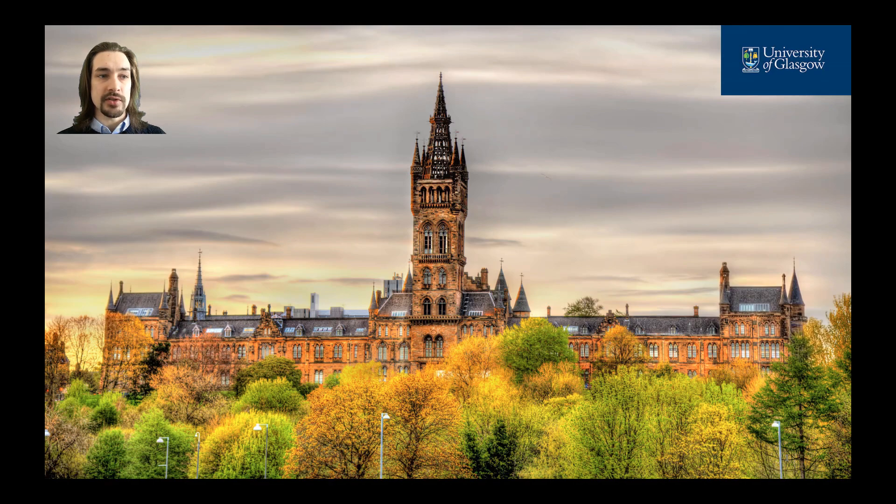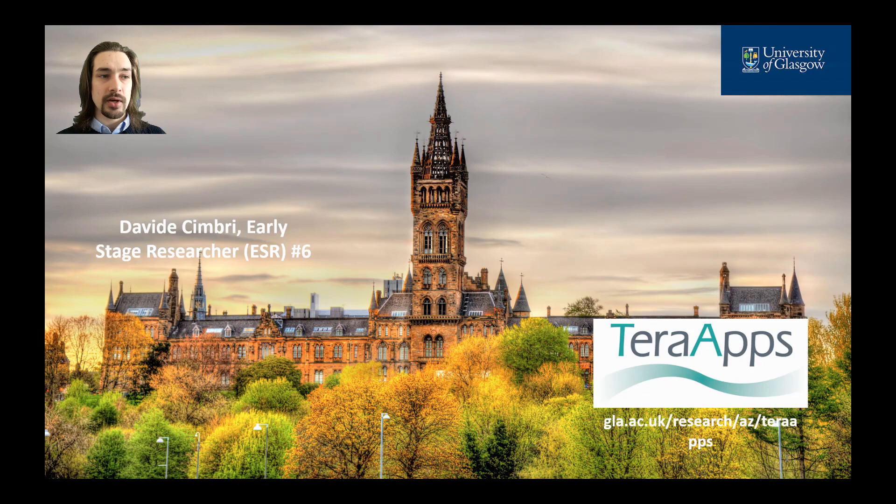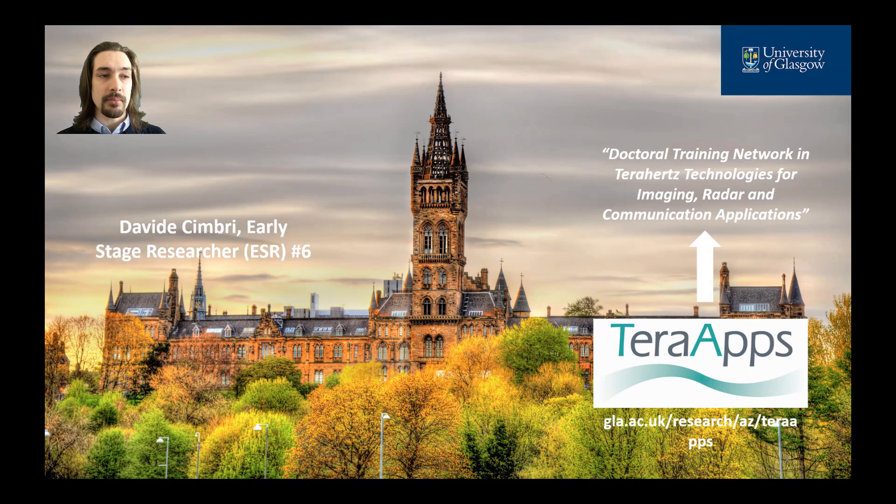Hello everyone and welcome to this video. My name is Davide Cimbri and I'm the early stage researcher number six within the Terahertz project, a doctoral innovative training network focused on Terahertz technologies for imaging, radar and communication applications.